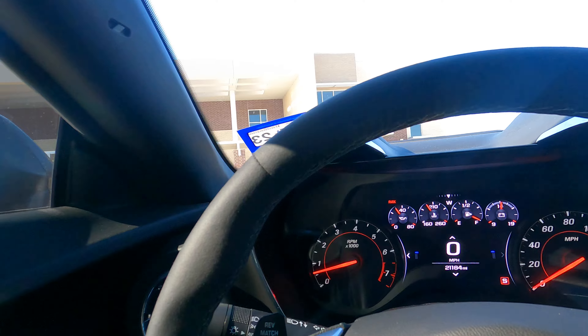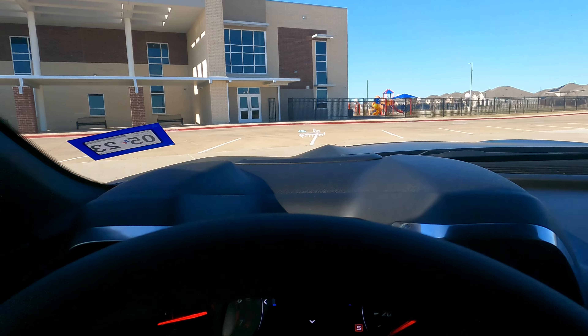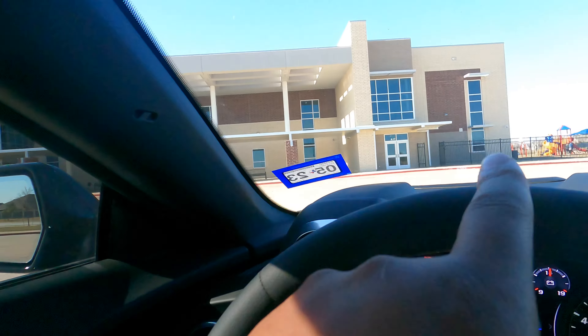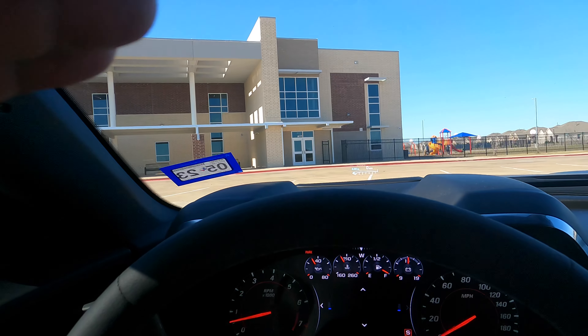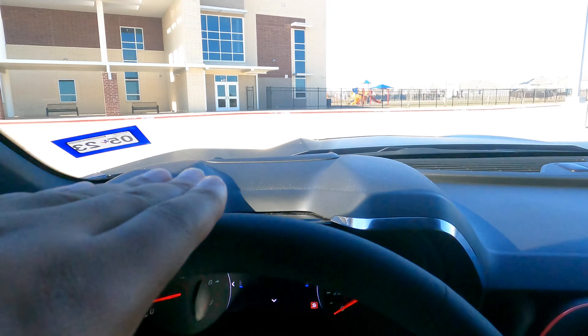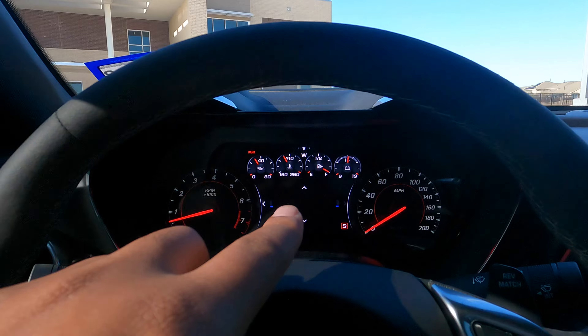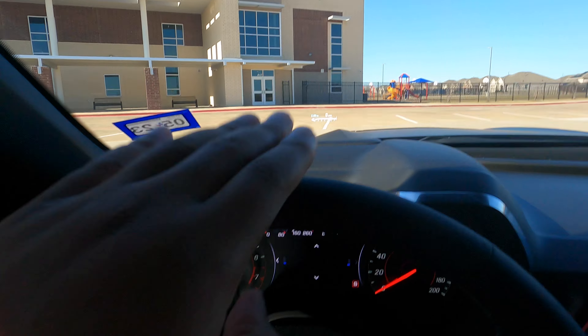Another feature: there's a section where you can have a blank speedometer — just nothing there. I think they did this for the track. There's a heads-up display right there, and I think what they did was, in order to keep you from looking down at your speed, if you turn the speedo off you have to focus on the HUD. It keeps your eyes forward on the road so you can see your RPMs, G-forces, and gear — everything is right there on that display.